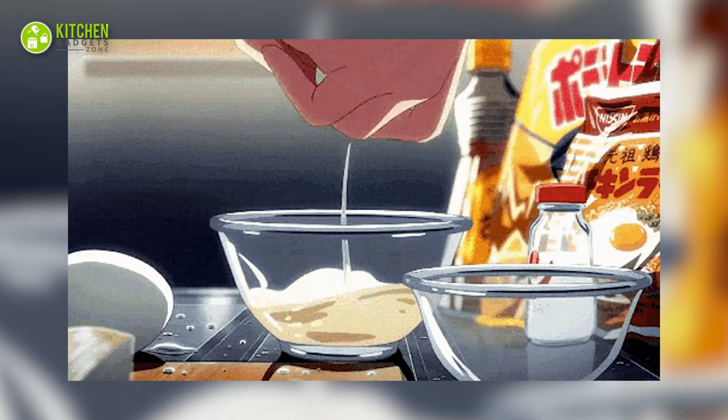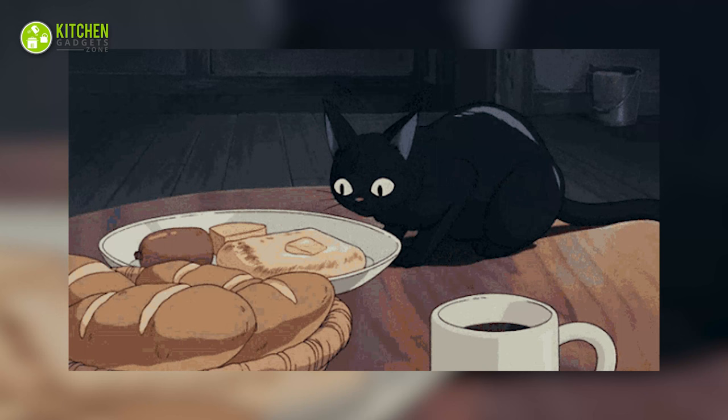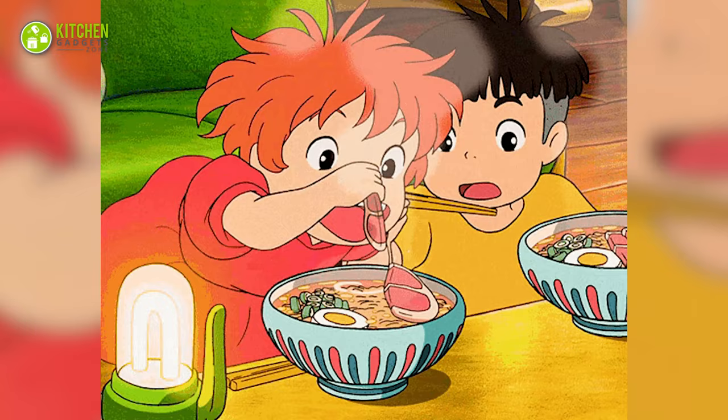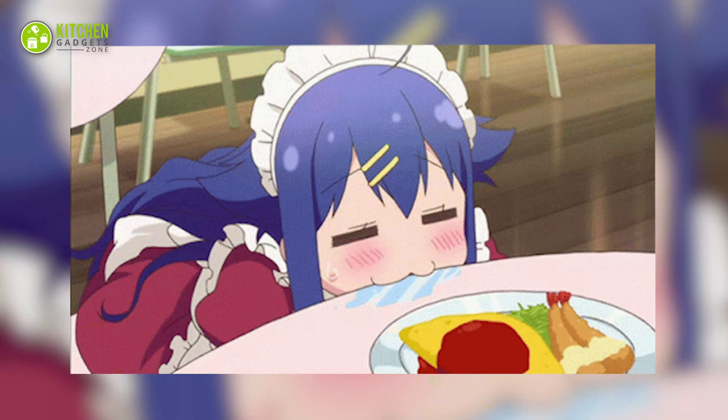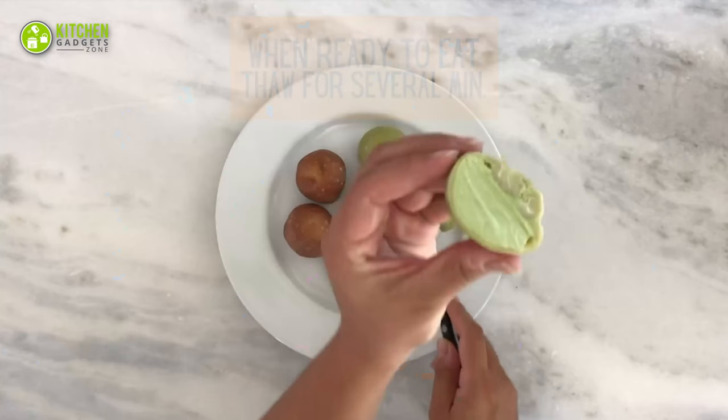The moment you visualize aesthetically pleasing food, it has to be from Japanese anime. Food from Spirited Away, Kiki's Delivery Service, Ponyo, Howl's Moving Castle, or Food Wars have you drooling. So let's get started with the 11 Japanese kitchen gadgets to create something magical in your kitchen.